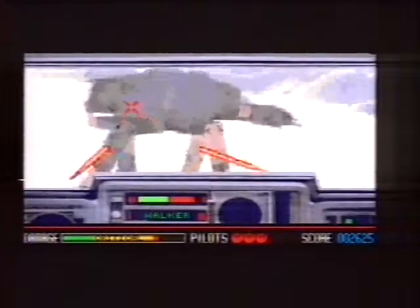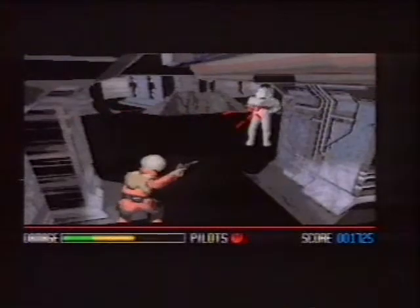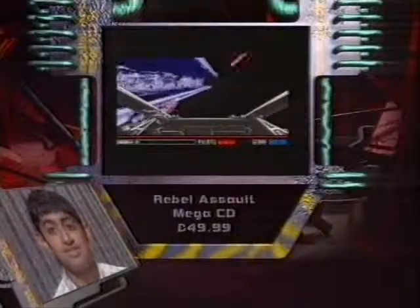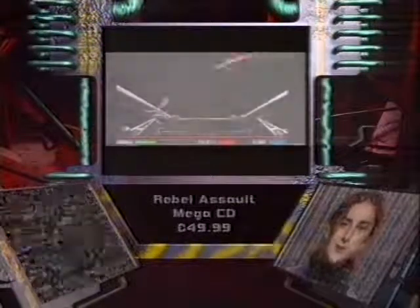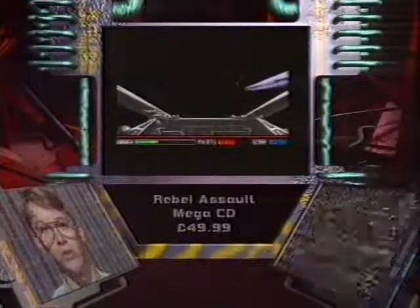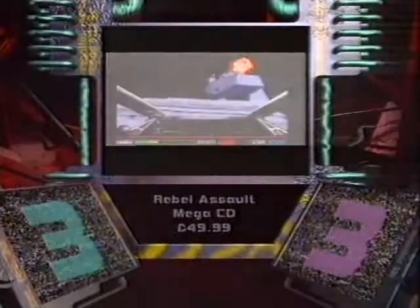There's one good thing about this level though — the sound effects and the music. This is the Stormtrooper base on Hoth and basically it's just more shooting. Again, this level is really disappointing as you've got really limited control — you can only move left and right, you can't even move forward. I really wanted to like this because I love the Star Wars films, but it's just an average game that looks like it's been thrown together in a bit of a rush. And so the final scores for Rebel Assault — both the boys and the girls gave it a 'keep practicing, Luke' — three out of five.